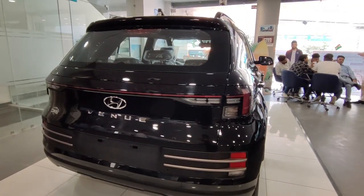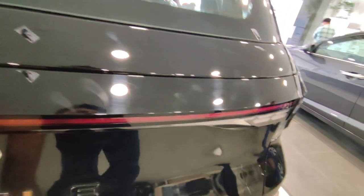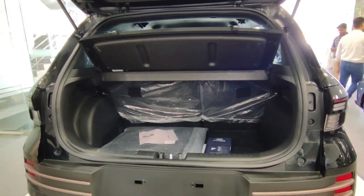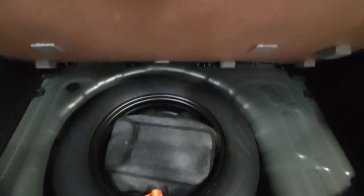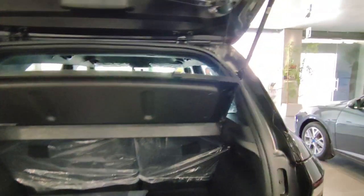The boot is checked out — you get boot access with a request sensor. This car offers 350 litres of boot space, which is sufficient, although there is no boot lamp. The spare wheel is the same size as the main wheels at 15 inches. The rear seats are 60-40 splittable, so you can easily fold them to expand the boot space.